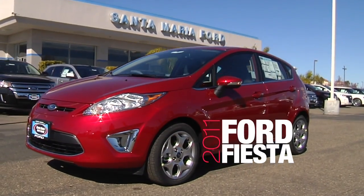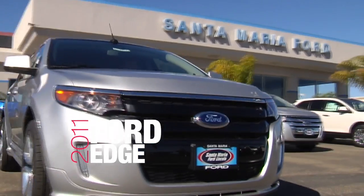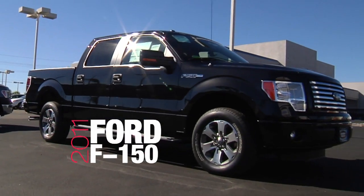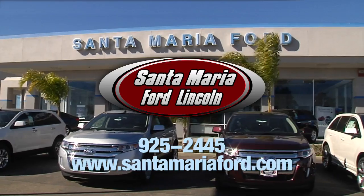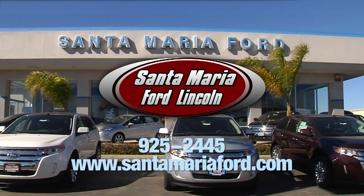Whether you need the new, fun and fuel efficient 40 MPG Ford Fiesta, the versatile and totally new for 2011 Ford Edge, or the 2011 Ford F-150 with four new engines, Santa Maria Ford Lincoln has what you're looking for on the 101 in Santa Maria.